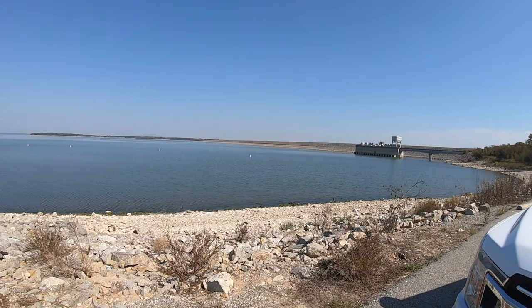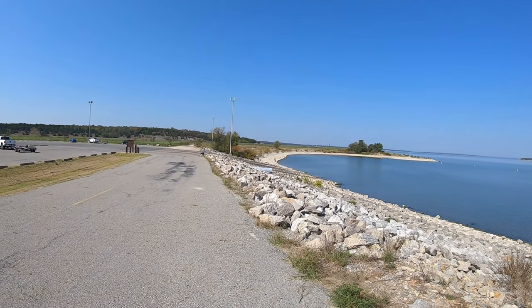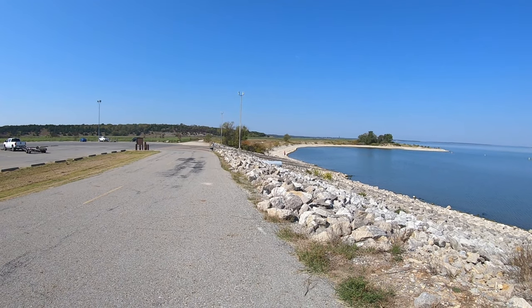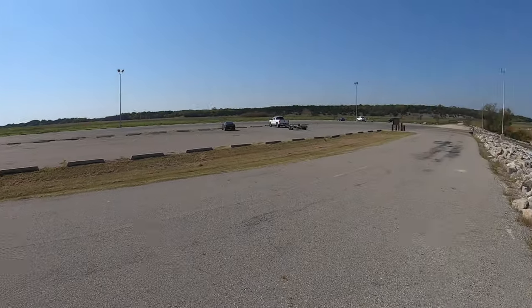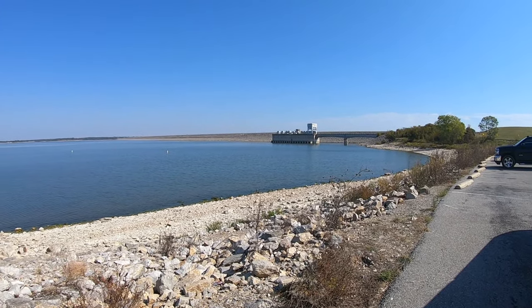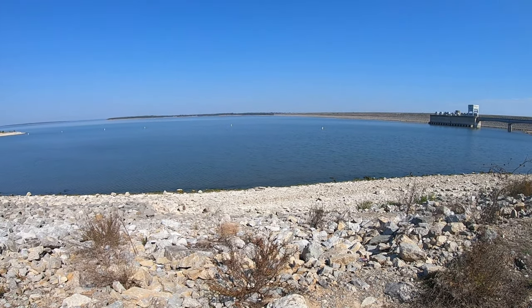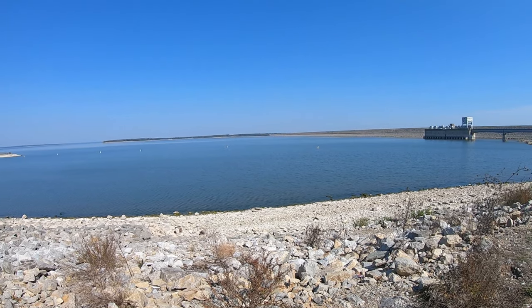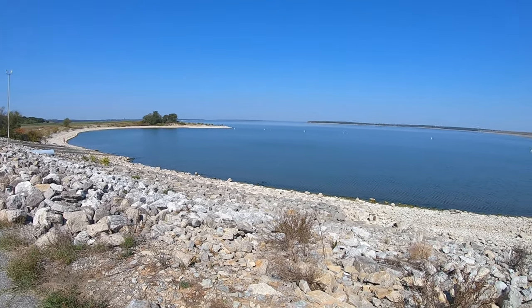I came across to the other side of the dam. This is the spillway ramp — it's a three-lane boat ramp with a big parking lot. Horns blowing, so they're going to let out some more water, but it looks like the lake is rather low. There are some folks out fishing.